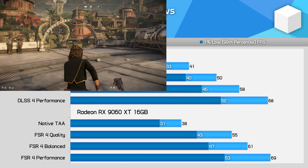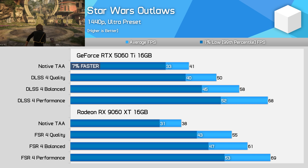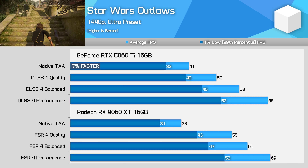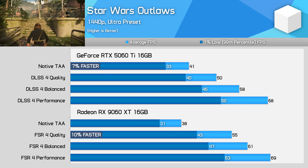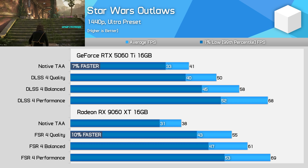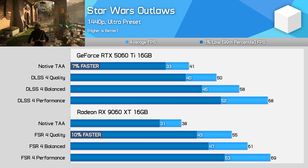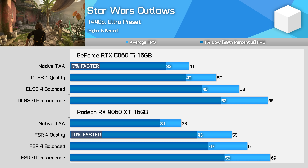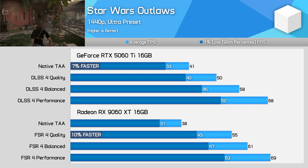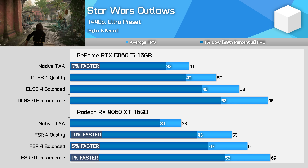Star Wars Outlaws is the opposite situation. At native 1440p, the RTX 5060 Ti is 7% faster, but then with quality upscaling enabled, now the Radeon card is in the lead. The 9060 XT is 45% faster using quality FSR 4 than native, while the 5060 Ti becomes just 22% faster. This significant gap in performance now makes the Radeon model 10% faster, though the margin shrinks when lower modes are used.